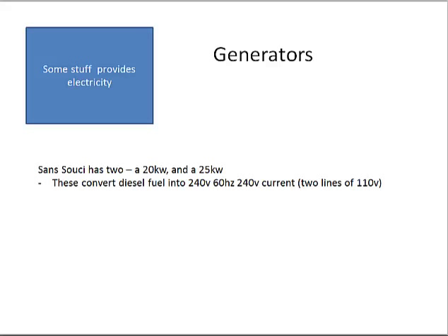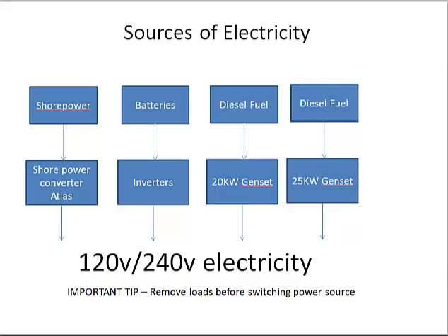There are generators — another device that generates electricity. On Sans Souci, we've got two different ones. Their purpose is to convert diesel fuel into 240-volt current — two lines of 120 volts. We've got shore power through the Atlas, our batteries which are converted to 120 and 240-volt electricity, and the two generators that convert fuel.